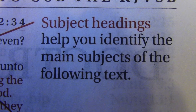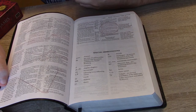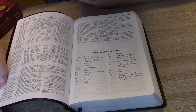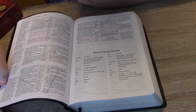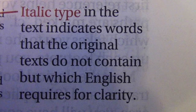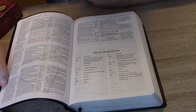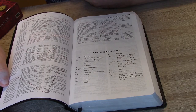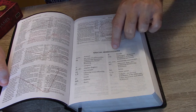Subject headings appear as a thick, bold word at the top of a section telling you the subject of those passages. Red letter type is used in the New Testament to signify the words of Jesus Christ. Italic type in the text indicates words not present in the original text but which English requires for clarity — different from modern usage of italics, which here serves a grammatical supporting purpose. Special abbreviations are listed at the bottom of this page.